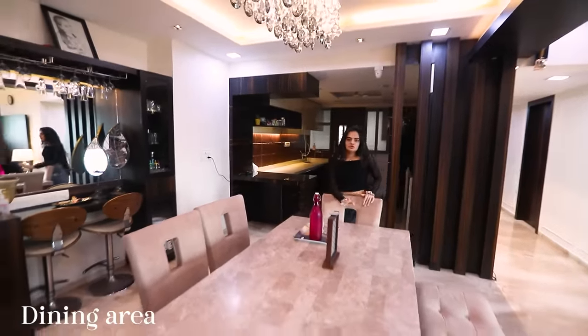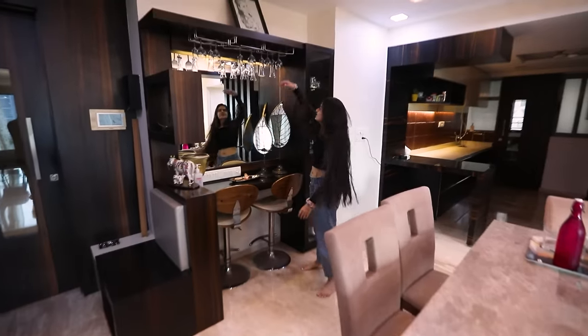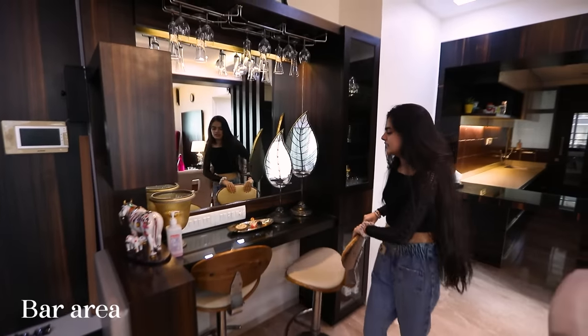Okay so we are at my dining table — not going to lie, none of us really eat here. This is a little bar area we've made, however we don't really use it. It's a small seating area with a mirror and glasses on top.